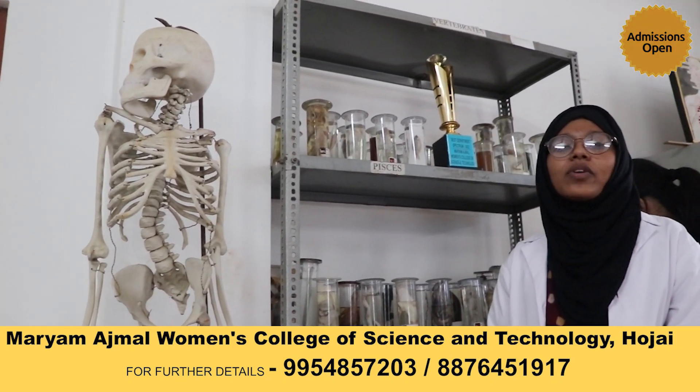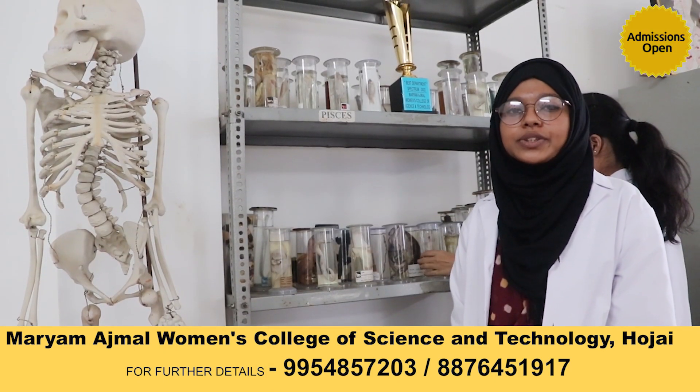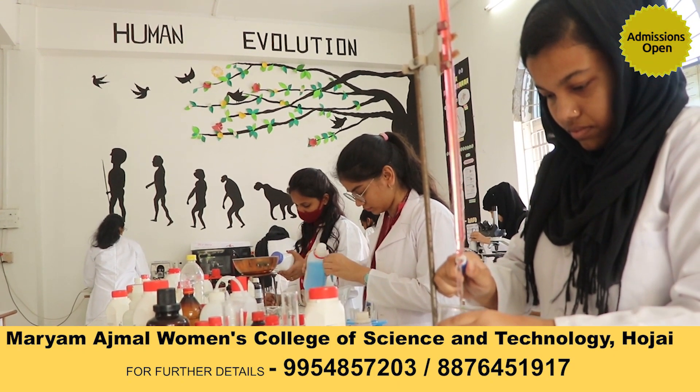This is our well-equipped zoology lab. We have permanent slides of transverse sections of all tissues and organs. There are also various instruments including gel electrophoresis and microtome.